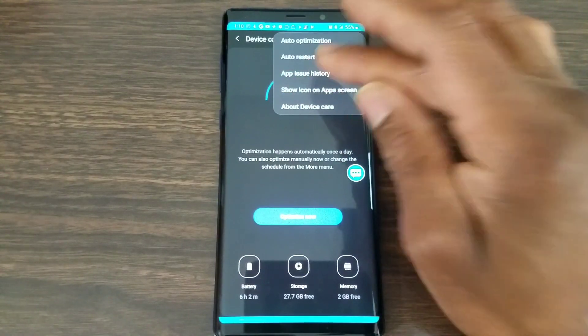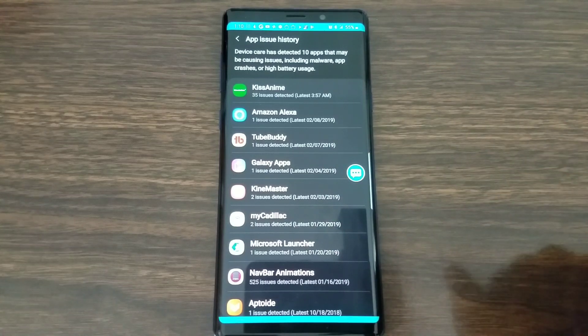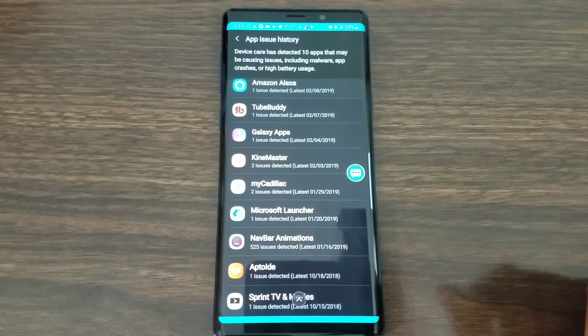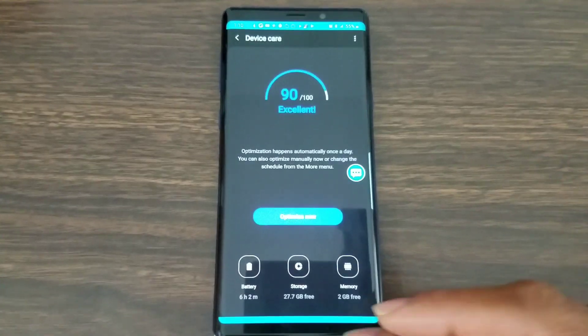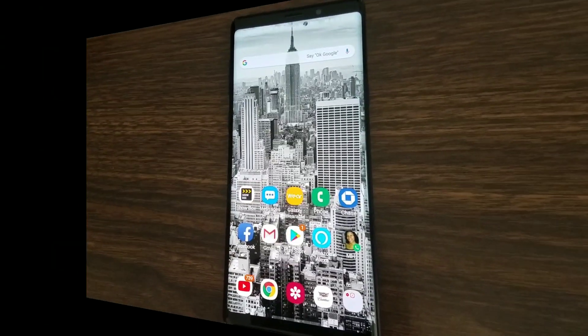Also new is App Issues. It lets you know every app that's having problems. For example, I can see Kiss Anime at the top with 525 issues for the navigation bar. That tells me those apps are causing problems and I may need to delete them. It's a great feature to check regularly, especially after downloading new applications. I like this addition to One UI.